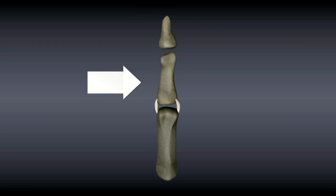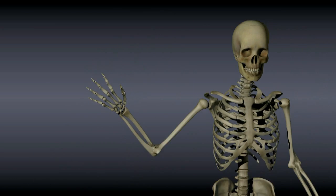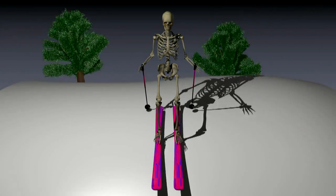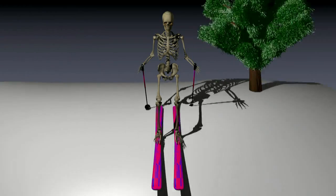A violent force to the thumb can injure the ulnar collateral ligament. The condition is commonly called skier's thumb because it is often caused by a ski pole being caught and wrenching the thumb.